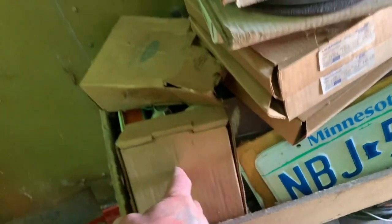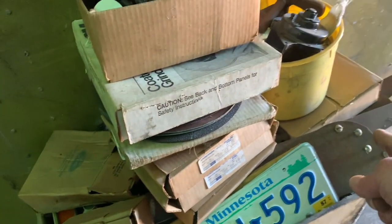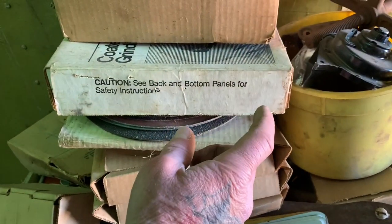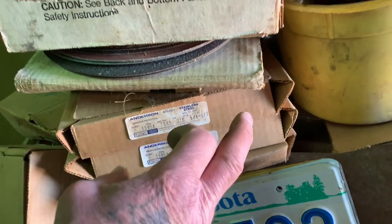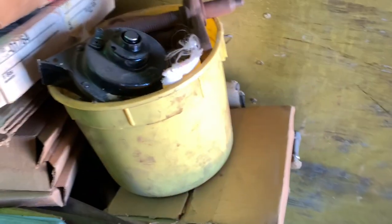In this box, these are brand new surface grinder wheels. There's unopened saws and hacksaws down below. Boxes and boxes of unopened flapper center wheels and sanding wheels, and then grinding discs and wire brush wheels for your grinder.